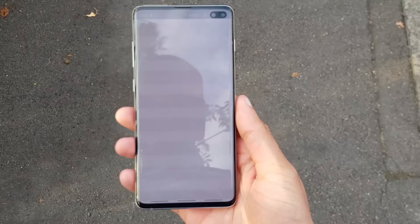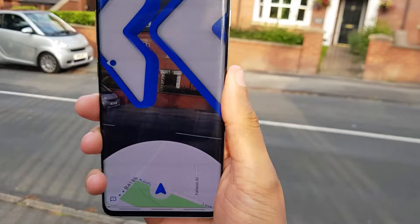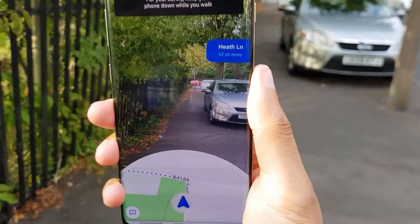If we just tap on this — what it does is use points of interest around you to determine which way you're going. So it knows I'm on Heath Lane, and if I swivel around you can see a big arrow saying you need to go down there towards Heath Lane. Then at the bottom it's going to say you need to hang a left.